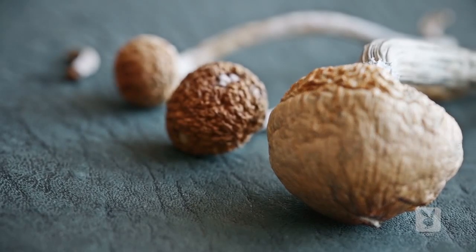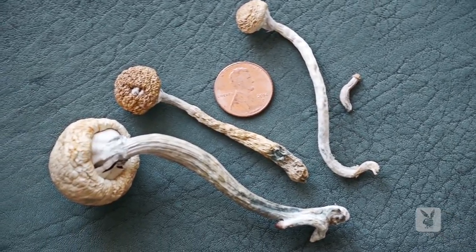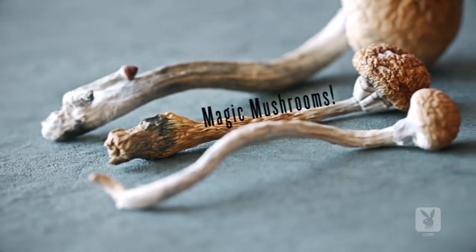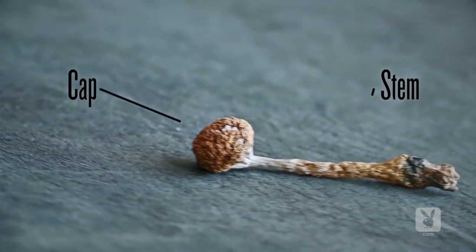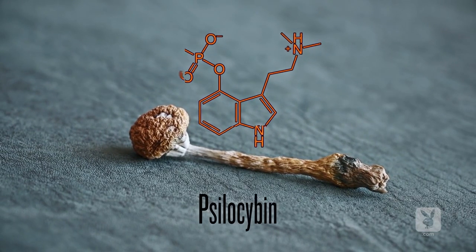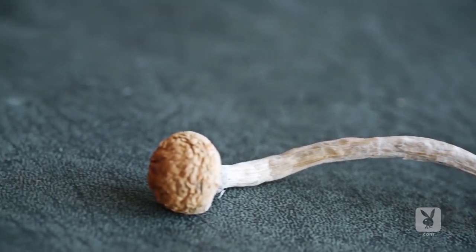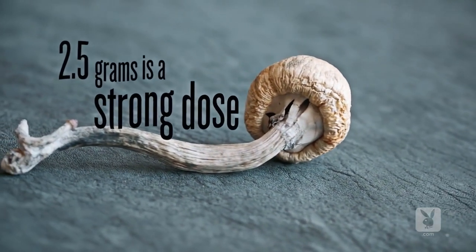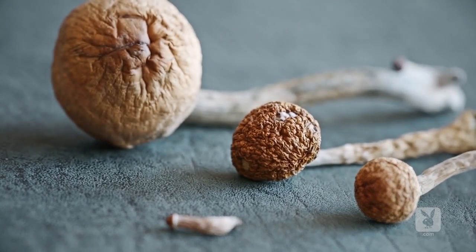What do we need to know about shrooms? There are 200 species that are psychedelic. It's really important to know the kind of mushroom that you're using. You can tell the different kind of shroom depending on the cap and the stem. They both contain psilocybin, which is a tryptamine that actually gets you high. The size doesn't tell you how potent it'll be because some can be very big but not as dense. What matters is how much they weigh.